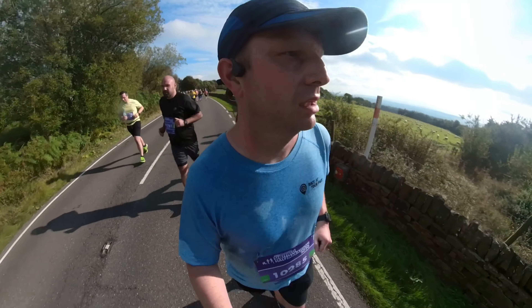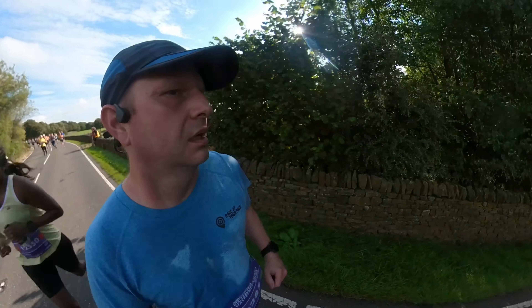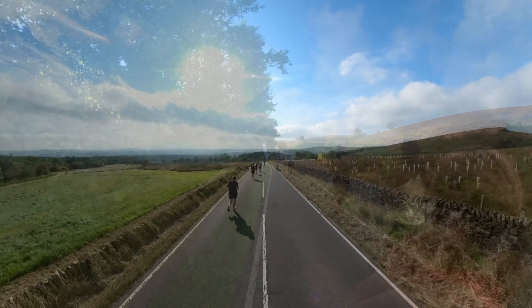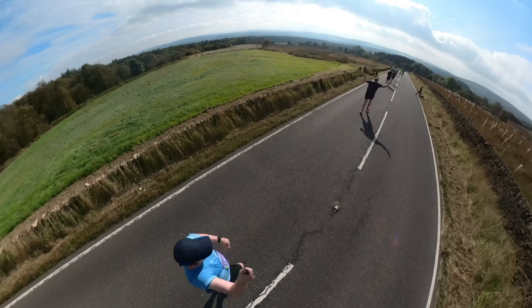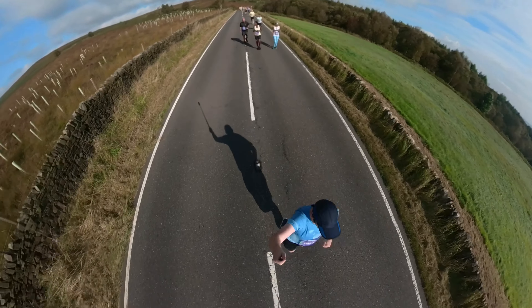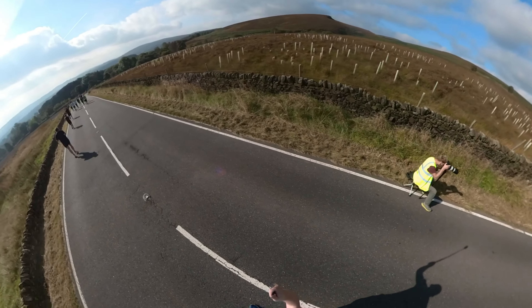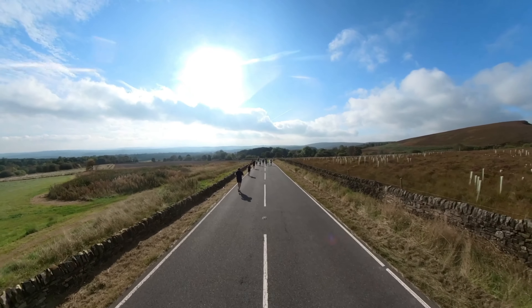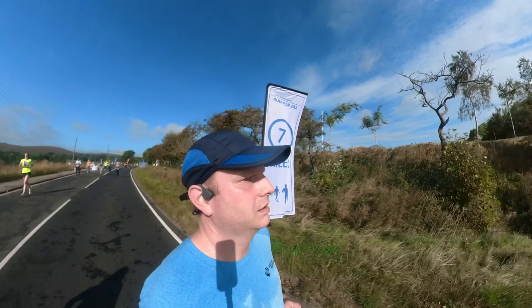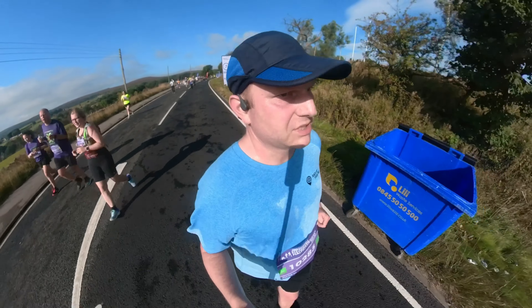Just going to the Peak District now. And that's the mile 7 mark — these hills are down over there.